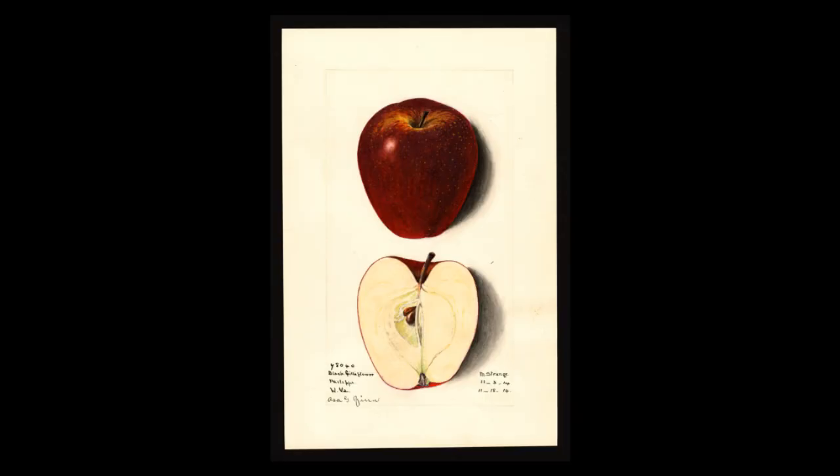The first variety is the Black Guilliflower. As you can see, it has a resemblance to the Delicious, and it's possible it may be a parent of it, along with the Chenango Strawberry, which is also very similar. It dates back to the mid-1700s from Connecticut. It has a very unique oblong conical shape, slightly ribbed, can get very dark in color, and is wonderful for eating and blending into cider.